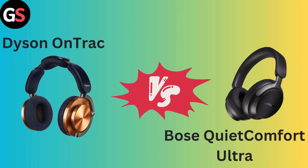Hello everyone, today in this video we are going to talk about Dyson OnTrack vs Bose QuietComfort Ultra.